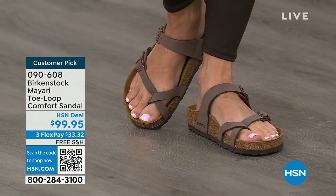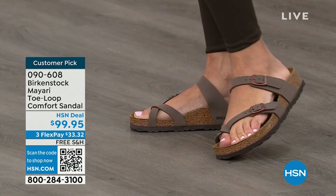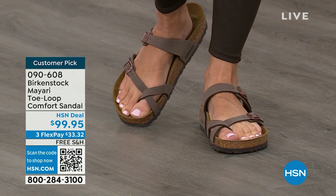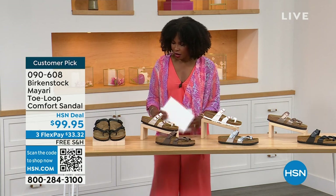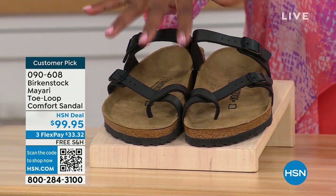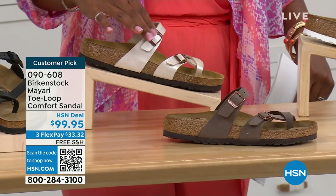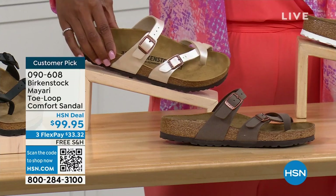I love whether it's in a cute summer dress or whether it's in leggings and we're running around, you've got these on. The shipping is free, the flex pay is $33 and change. I'll show you all of the colors on this customer pick. We've got them for you in black — a nice matte flat black. This one is called antique, a very light pearlized color.